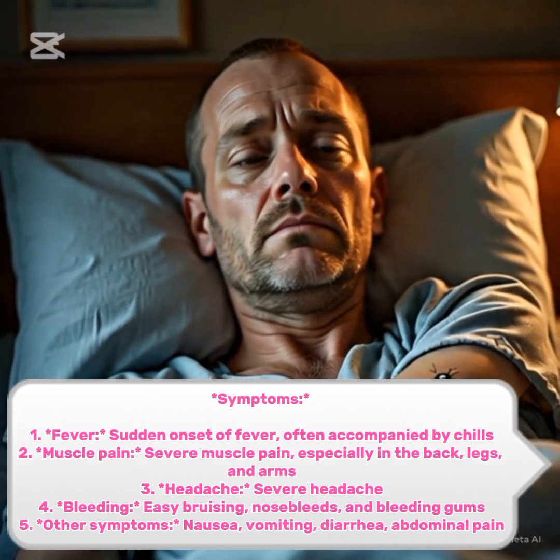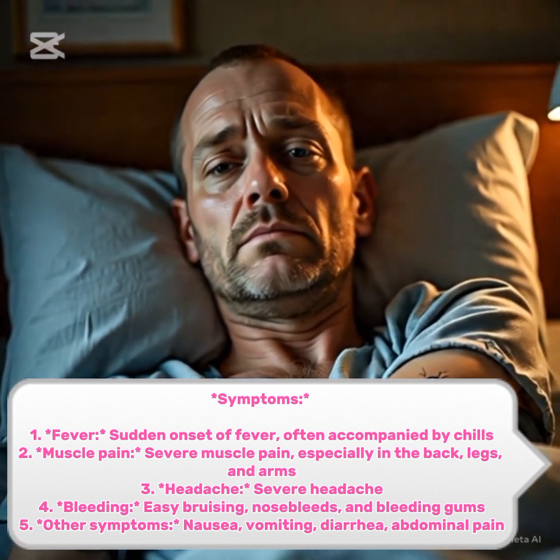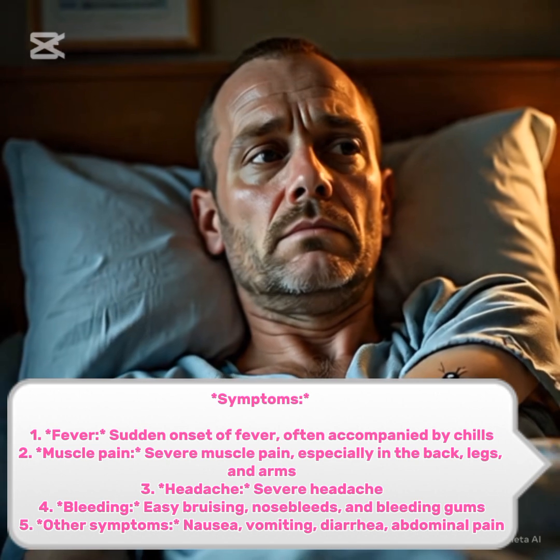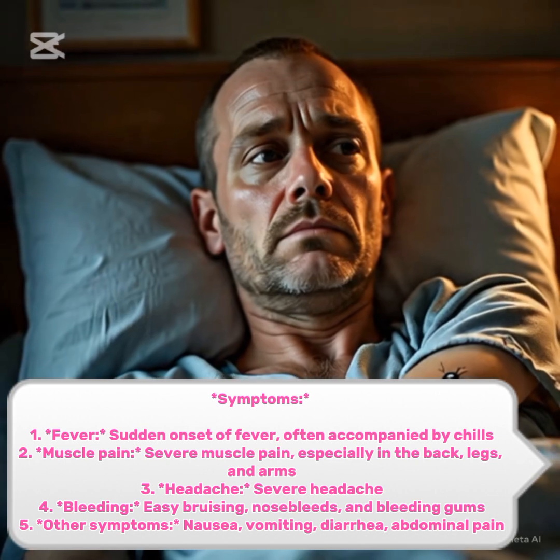Symptoms. 1. Fever. Sudden onset of fever, often accompanied by chills. 2. Muscle pain. Severe muscle pain, especially in the back, legs, and arms.